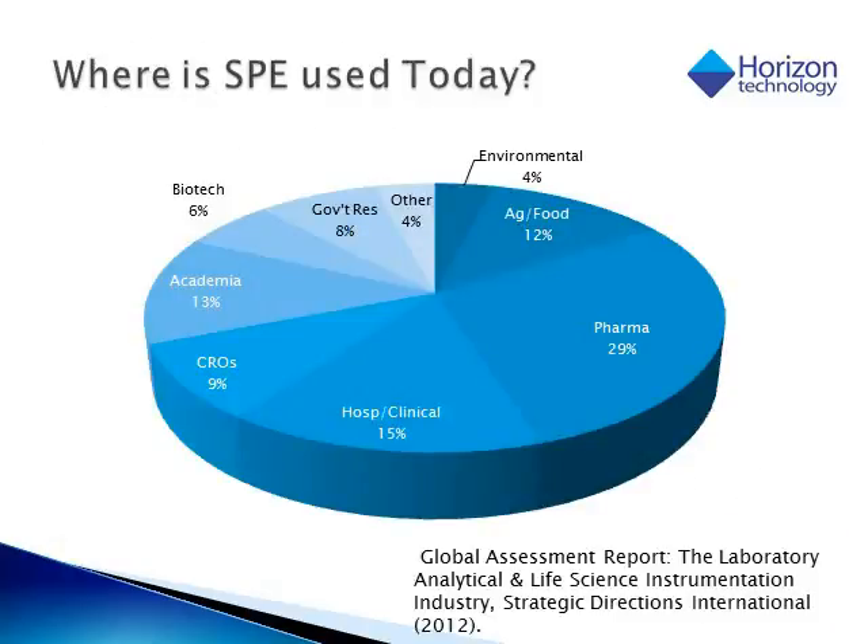When we look at where solid phase extraction, or SPE, is used today, we see that it is used across many different disciplines in analytical chemistry. The bulk of these are in pharmaceutical and hospital labs, but at 12% it is used very widely in the food and agriculture laboratories.